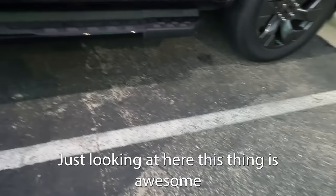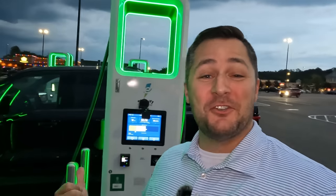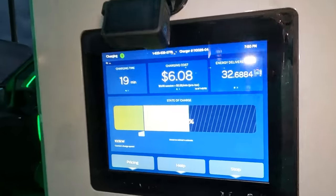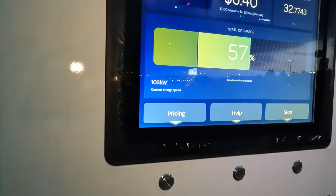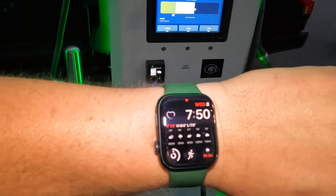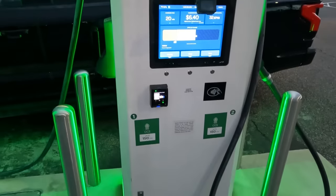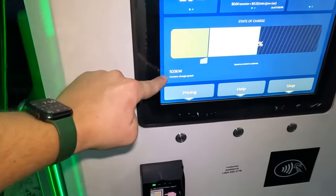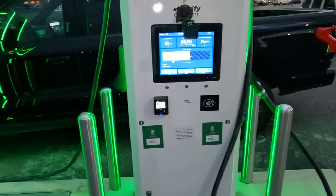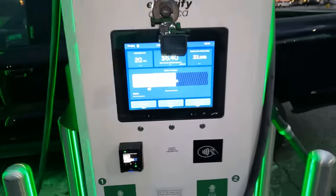It's pretty cool to see a normal person's raw reaction — someone who's not biased. Anyway, let's take a look at the state of charge: we've got 57% and it is 7:50, so only 20 minutes and a decent amount of charge. As you can see, we're actually charging at 103 kilowatts right now — that's a pretty decent speed — and we've already delivered 33 kilowatt-hours to the truck. And look at this — it's only cost $6.40 so far.